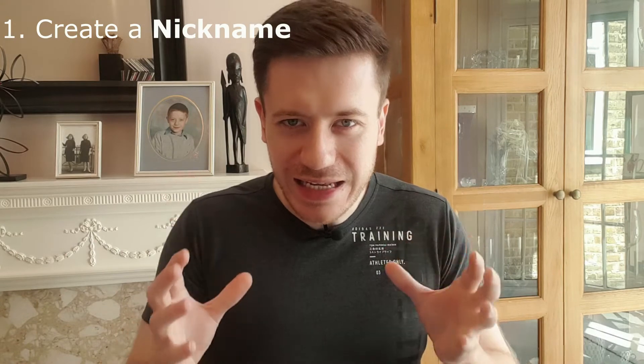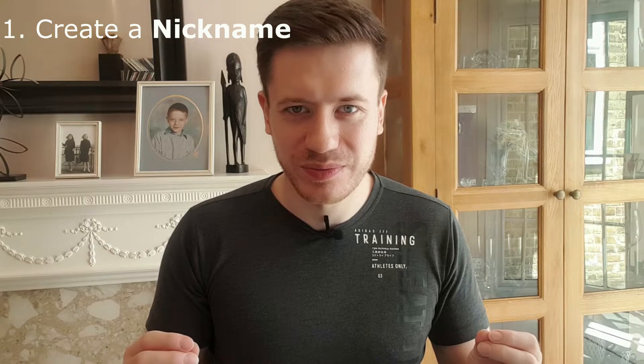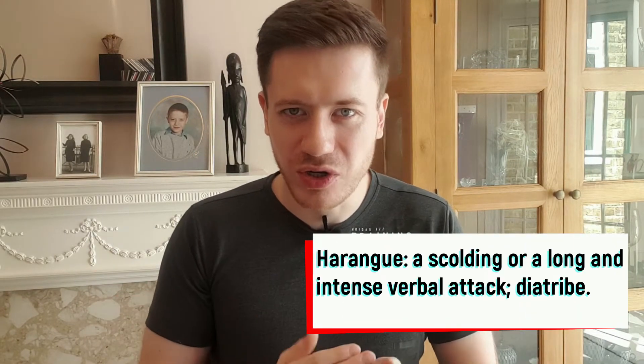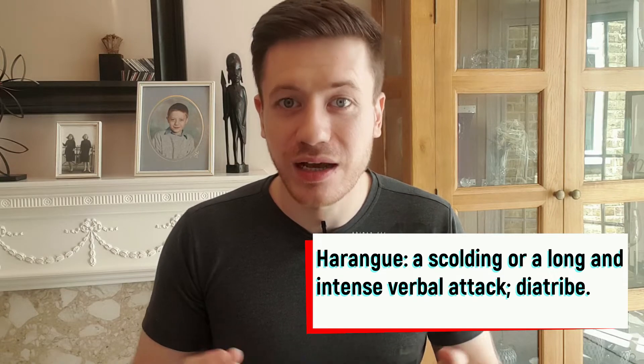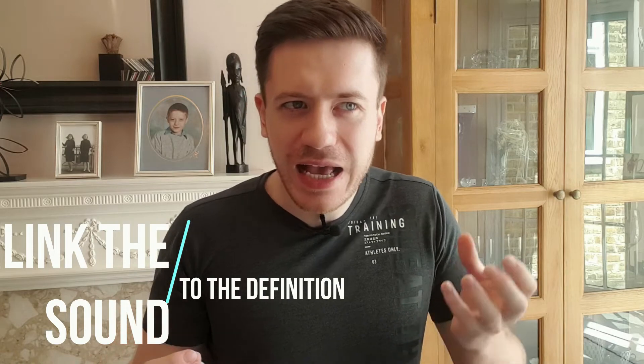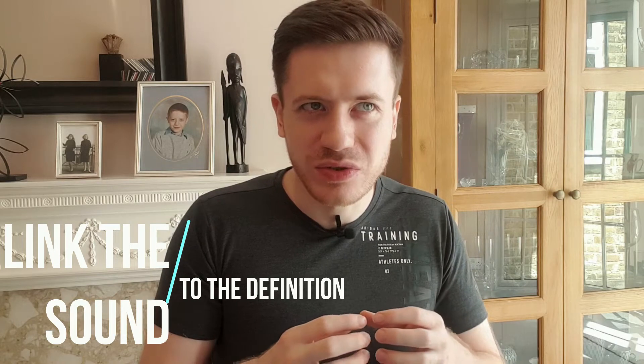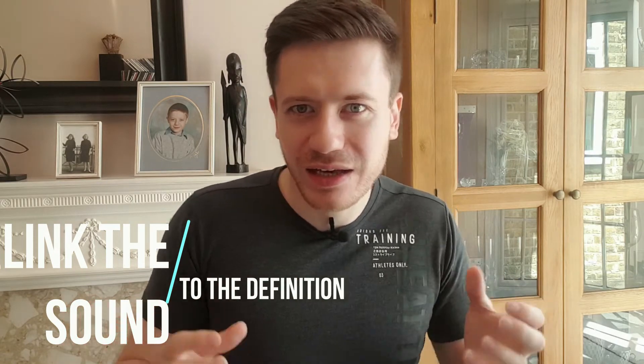Method number one: create a nickname for the word that links to the definition. Let me show you an example. Harangue — a scolding or a long and intense verbal attack, a diatribe. How are we going to memorise that? Think of some appropriate words that link the sound of the word to the definition. For me it would be anger or argue. So my nickname for harangue is to angrily argue. Now when I hear the word harangue I'm thinking of someone angrily arguing something, and that definition has now stuck.